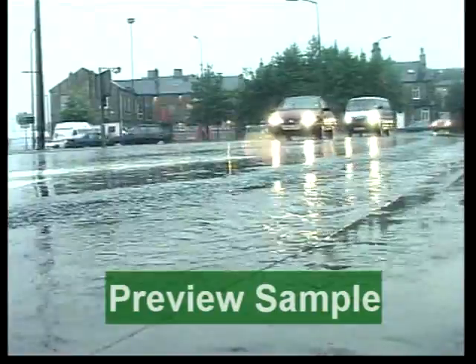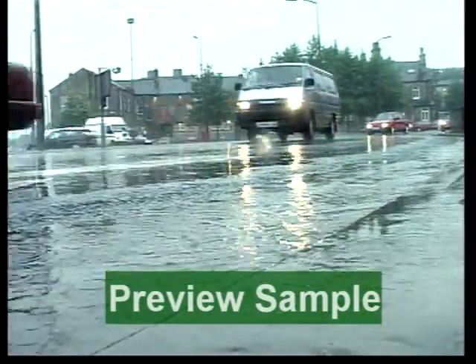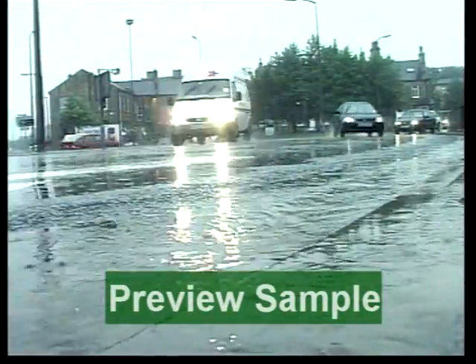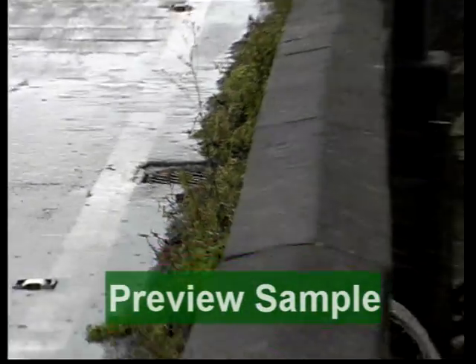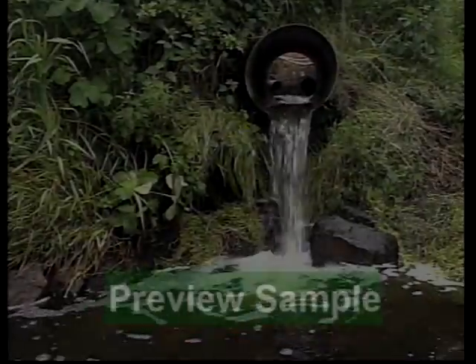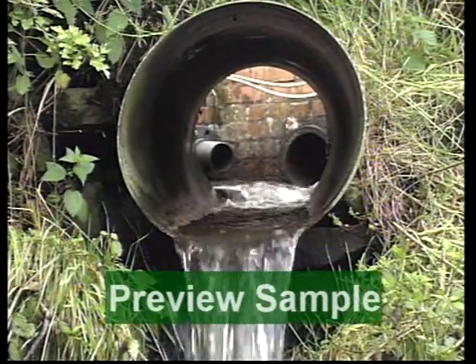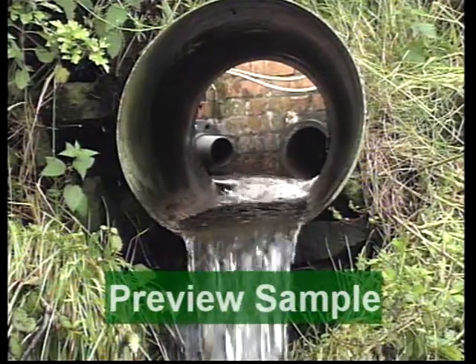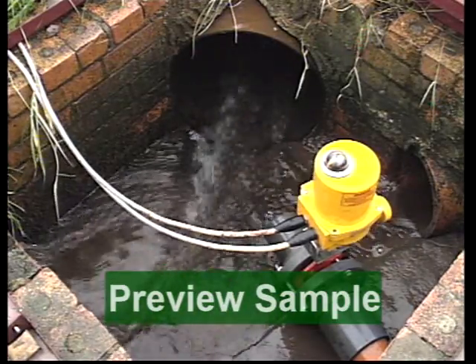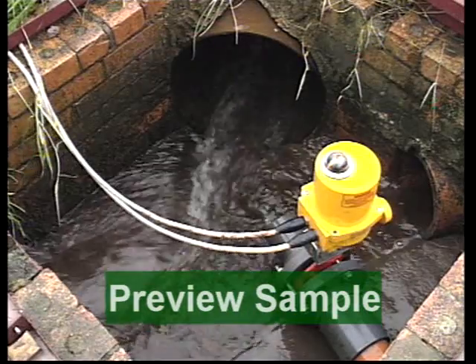Paved areas, roads and car parks distort the natural drainage patterns and reduce infiltration into the ground. Rainwater that would recharge groundwater or form ponds or wetlands is now washed directly to watercourses. Because virtually all our sewer systems were once combined, with a single drain to carry both rainwater and sewage, our approach to stormwater has been the same as it is for foul — to get rid of it as fast as possible.